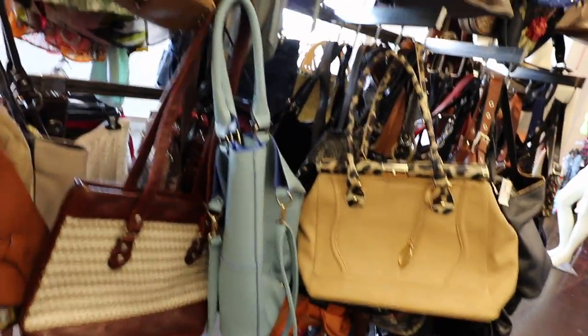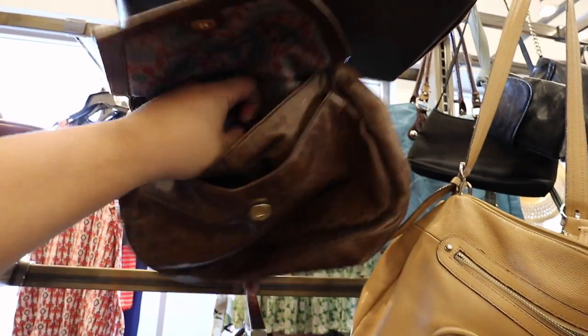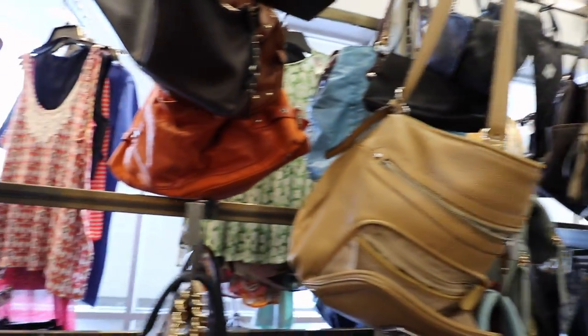Let's see if we can find anything else. Is this leather? Is this Hobo International? It is — it is Hobo International. Okay, we'll hold on to that as well.